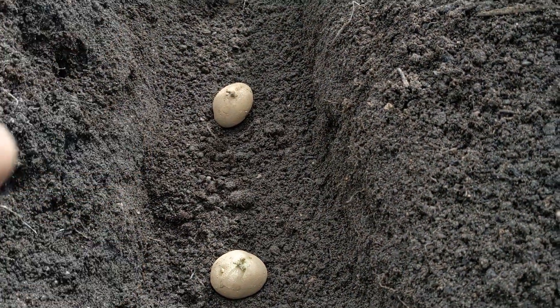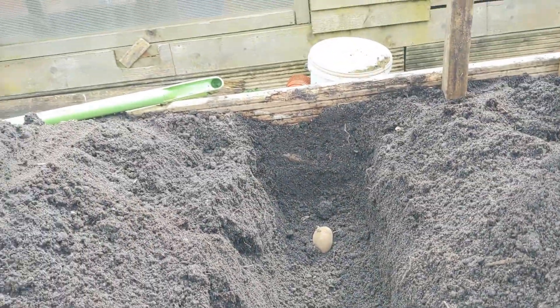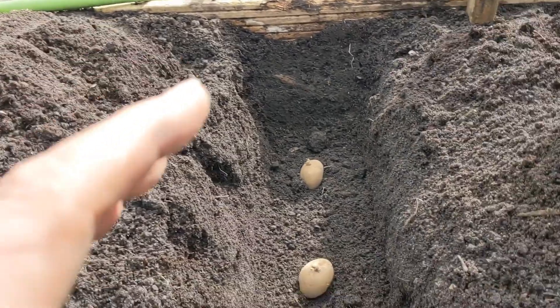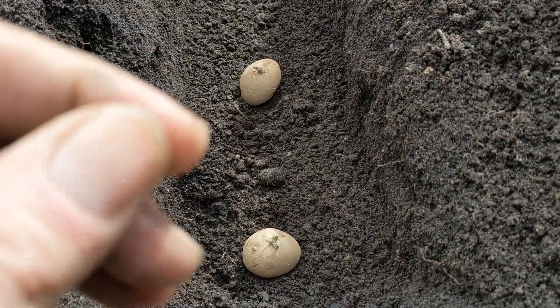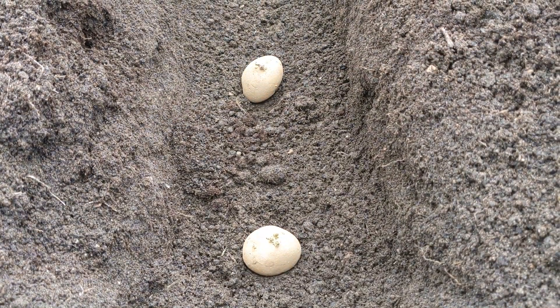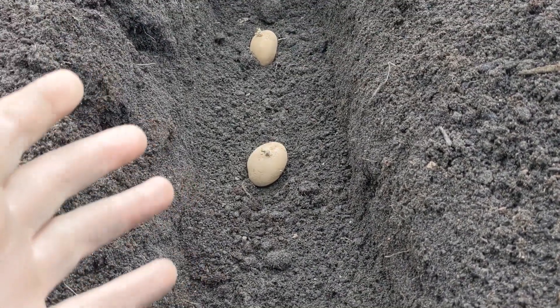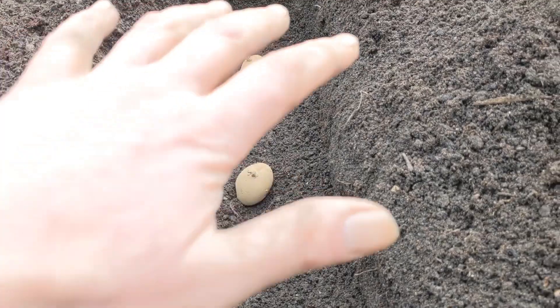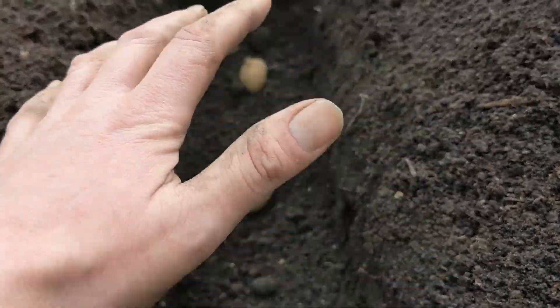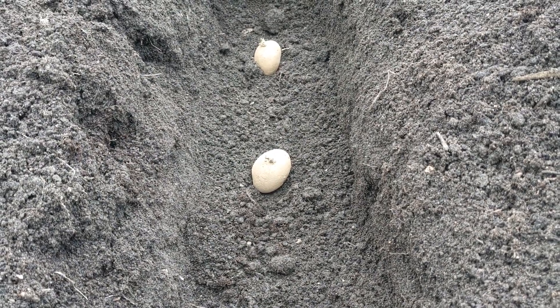As the potatoes come through and the top growth covers — and it will cover the entire bed eventually in about 8 to 12 weeks — that's what we want. We want the entire coverage. Little side shoots will come off the stems, and the tubers will grow from those side shoots. So we should, hopefully, have a full bed. We want this entire bed filled with spuds.